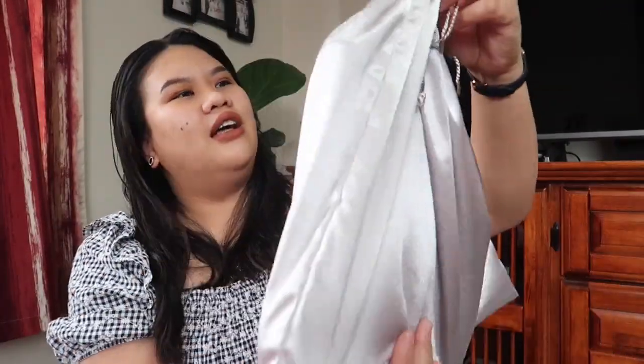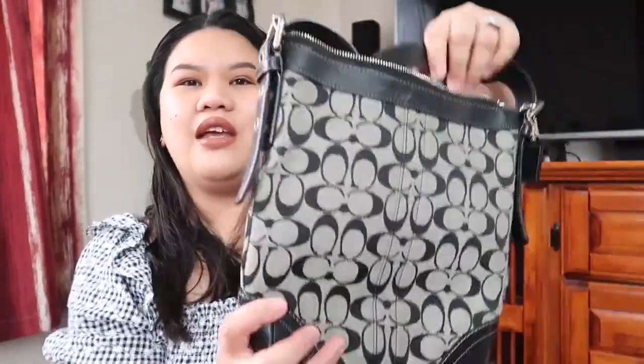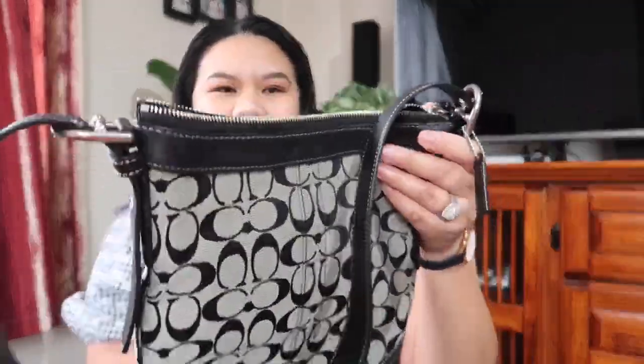This is actually a Coach bag! It has a very nice silver-colored dust bag — I didn't expect that. The website said it's in very very good condition, and wow, I love it. It's not too big and not too small — it could just fit my essentials. I'm a big crossbody girl, so that's why I ordered this one.